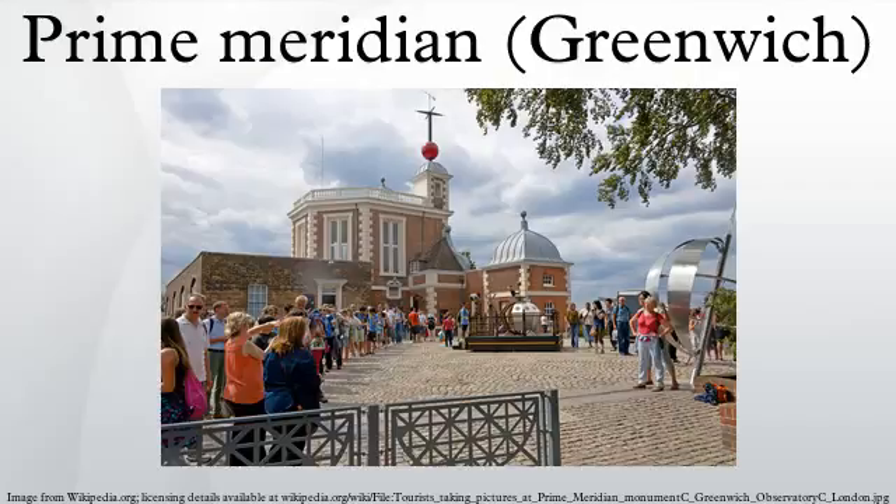The Greenwich meridian today passes through the United Kingdom, France, Spain, Algeria, Mali, Burkina Faso, Togo, Ghana, and Queen Maud Land in Antarctica.